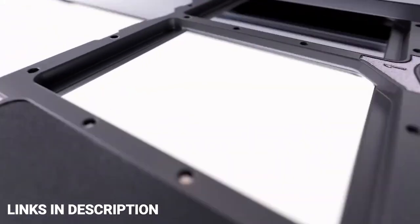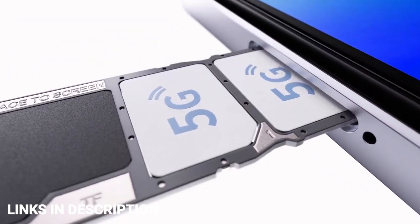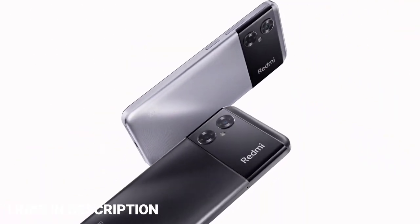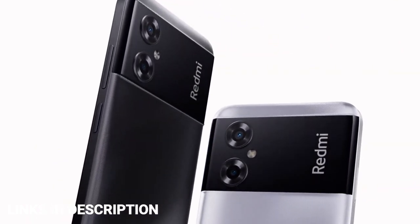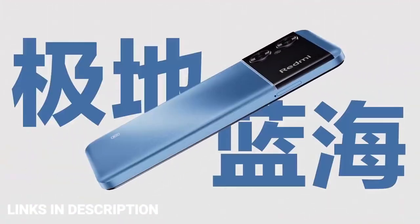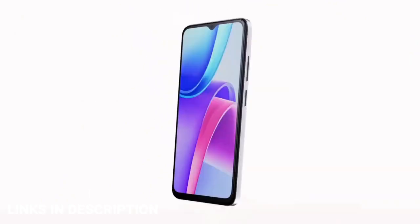As far as cameras are concerned, the Redmi Note 11R on the rear packs a dual camera setup featuring a 13-megapixel primary camera and a 2-megapixel secondary camera, and a 5-megapixel selfie camera. This phone is already launched in China and may launch in India and other countries. It is the best low-budget 5G phone you can buy for 2023. Links will be provided in the description once available.